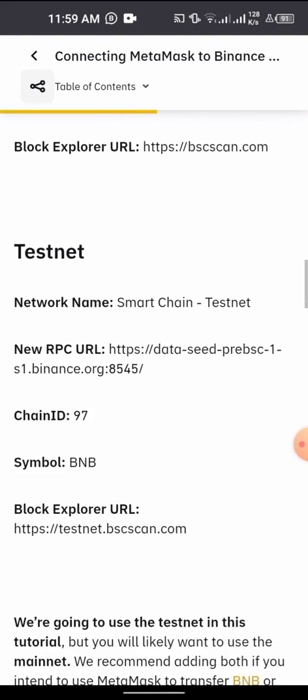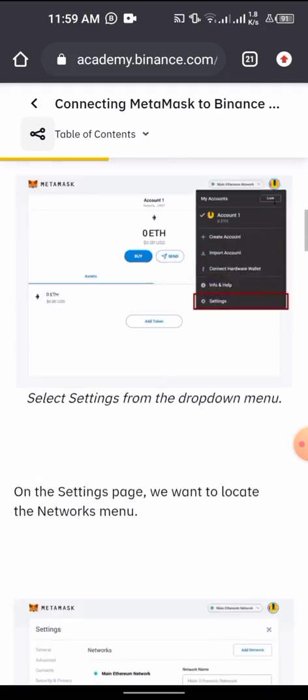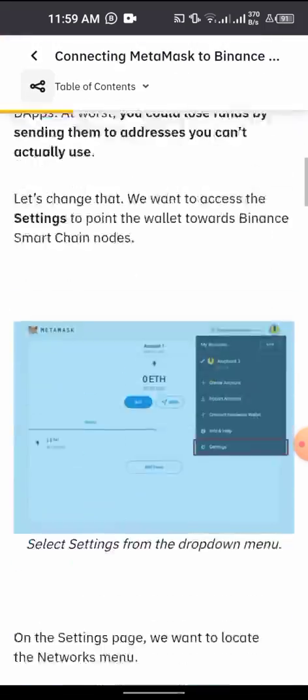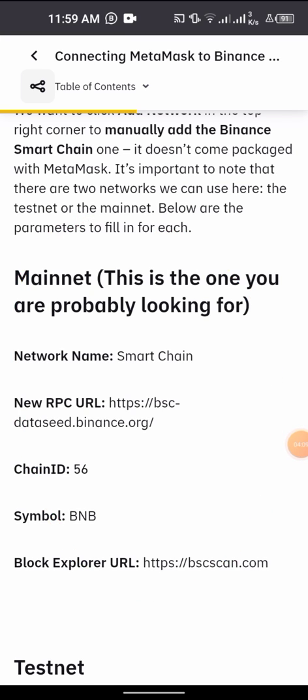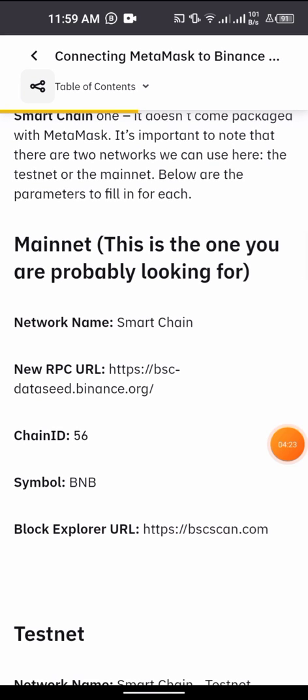We're not looking for a testnet — we're looking for MetaMask network configuration. We want 'Configuring the wallet' — specifically the mainnet settings. This is what we're looking for: the MetaMask Smart Chain mainnet. The name of the network to enter is 'Smart Chain'. The next field is the New RPC URL, which I'm going to copy from the page.